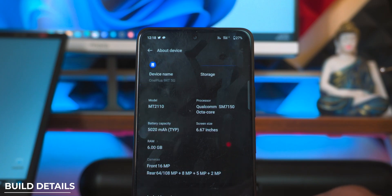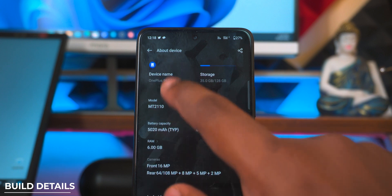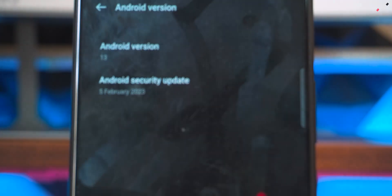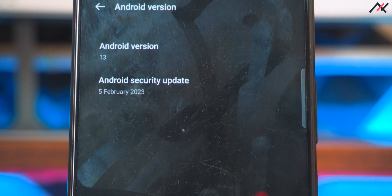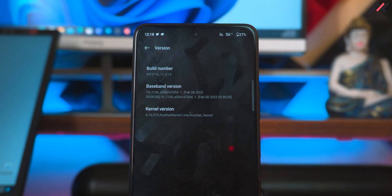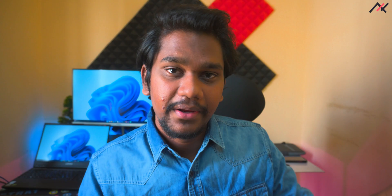This is the Oxygen OS 13 port, ported from the OnePlus 9RT, and it was built last month. It is currently on the February 2023 security patch, which is three to four months old. The kernel here is 4.14.313. I'll be comparing my test case scores with our previous MIUI ERIS port.